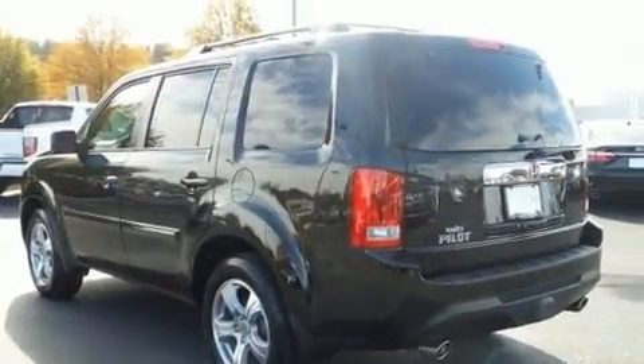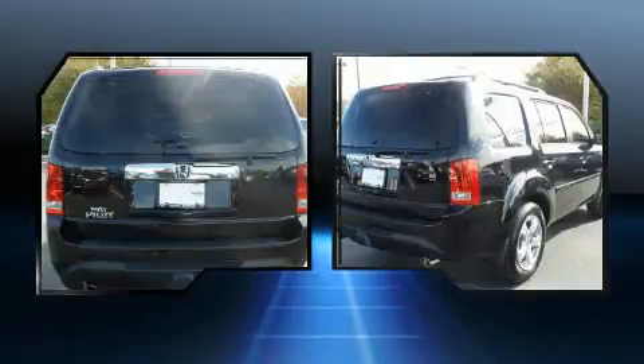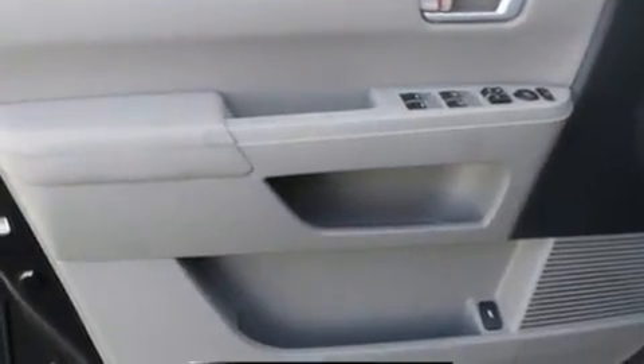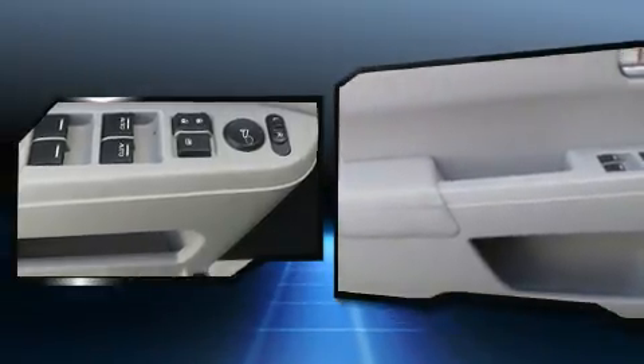Top features include front dual-zone air conditioning, speed-sensitive wipers, an automatic dimming rearview mirror, front fog lights, skid plates, and power seats. Third-row seats expand the maximum passenger capacity to eight. For drivers who enjoy the natural environment, a power moonroof allows an infusion of fresh air.